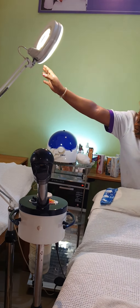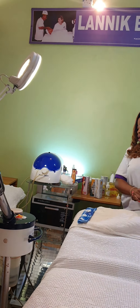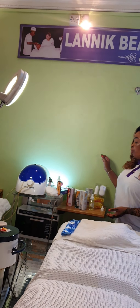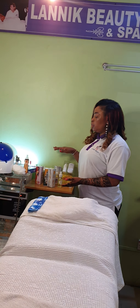After that, your magnifying lamp — it's very important when you are doing facial therapy. Check for your magnifying lamp. Then you get all your products ready. It's very important that you are ready before your client comes in.